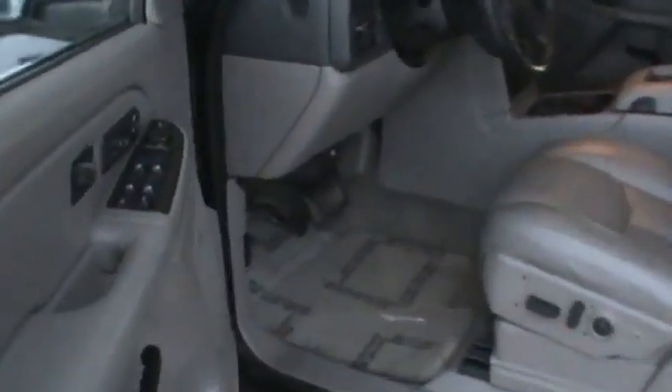You can see on the inside it's leather, Bose stereo. It does have a sunroof, CD player, automatic temperature control, all your controls on the radio.